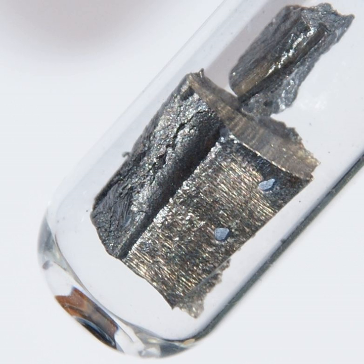Naturally occurring neodymium is a mixture of 5 stable isotopes — ¹⁴²Nd, ¹⁴³Nd, ¹⁴⁵Nd, ¹⁴⁶Nd, and ¹⁴⁸Nd — with ¹⁴²Nd being the most abundant at 27.2% of natural abundance, and 2 radioisotopes, ¹⁴⁴Nd and ¹⁵⁰Nd.